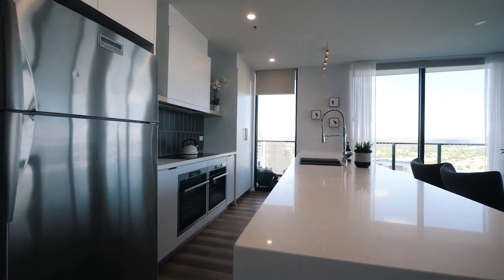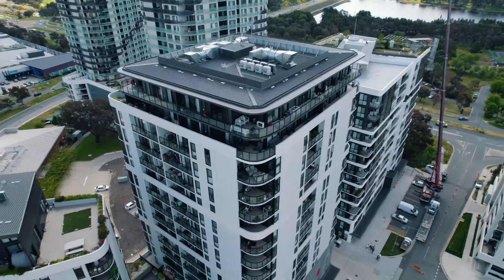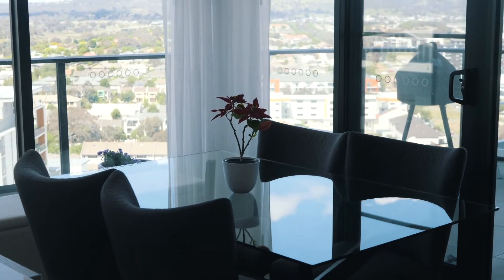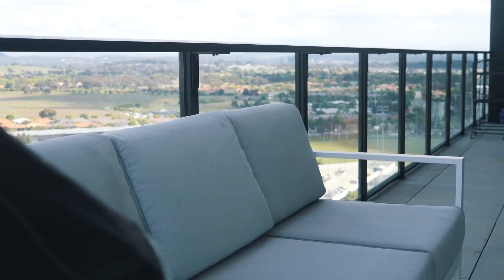Large open kitchen with double oven — a very classic Ruby development feature. 180 square metre apartment on the top floor of the Ruby development in Gungahlin, with pool and gym, all the benefits of apartment living but with sky-high townhouse views.